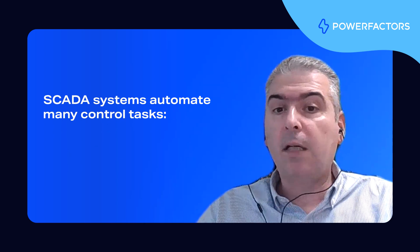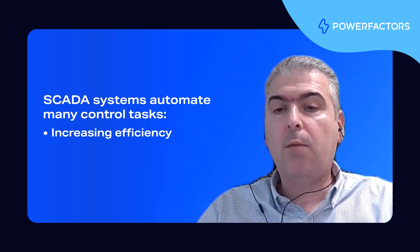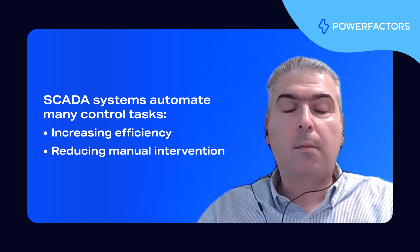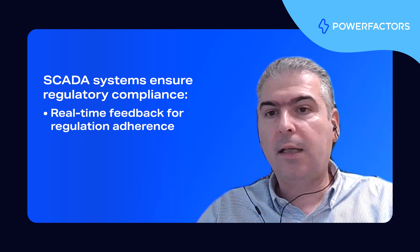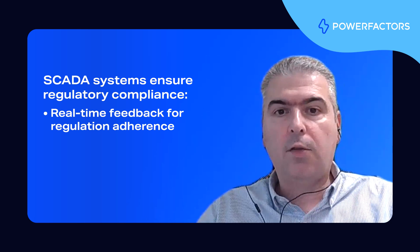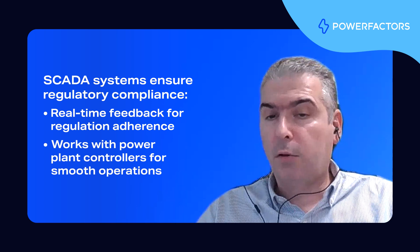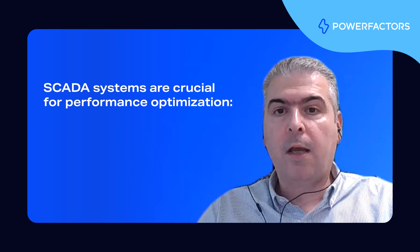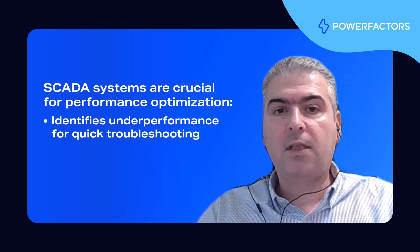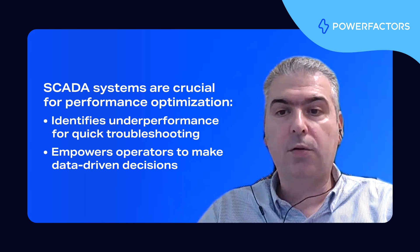Second, SCADA systems can automate many control tasks, which increases operational efficiency. This automation ensures that renewable energy assets run optimally with minimal manual intervention. SCADA also plays a key role in grid compliance. It provides real-time feedback to grid operators, ensuring that the renewable plant complies with grid regulations. It works hand-in-hand with power plant controllers to maintain smooth operations. Last but not least, SCADA is crucial for performance optimization. By identifying areas of under-performance, SCADA enables faster troubleshooting and allows operators to make data-driven decisions to address issues. In summary, SCADA is the eyes and the brain of a renewable energy and storage asset.